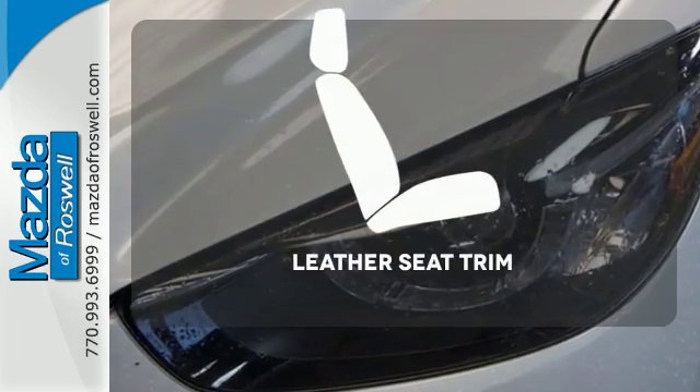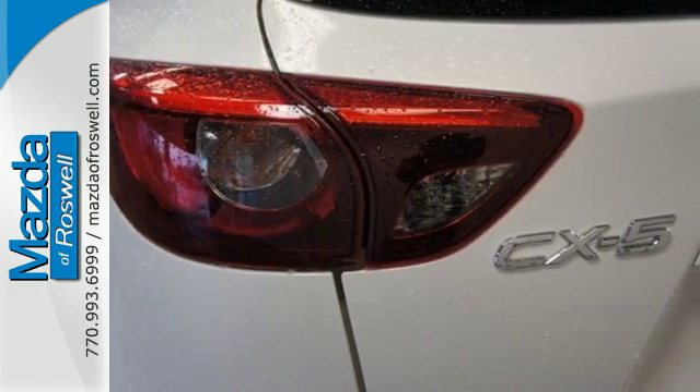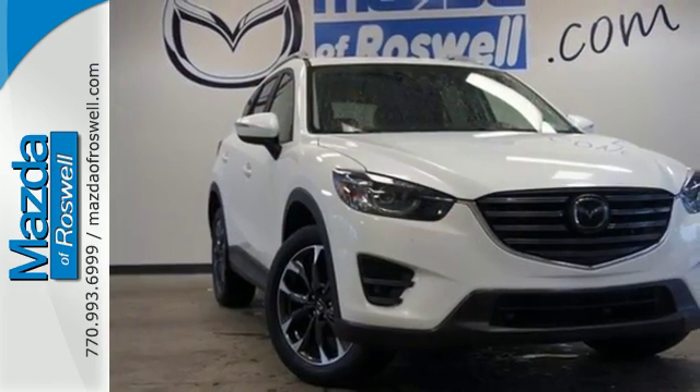The leather seat trim offers style and durability. Experience the sporty feel of this confident CX-5. Get behind the wheel today.